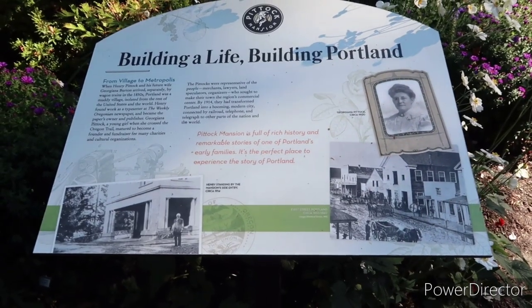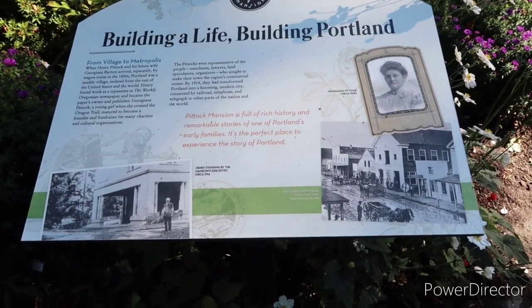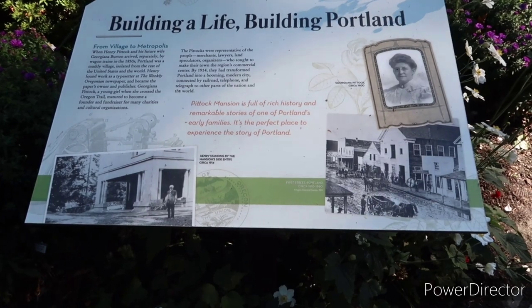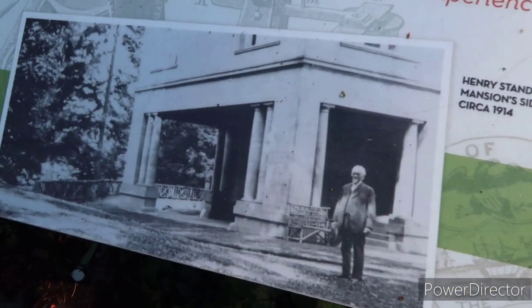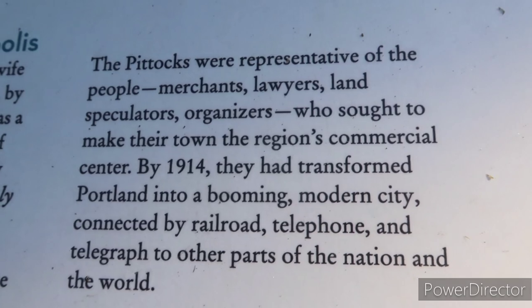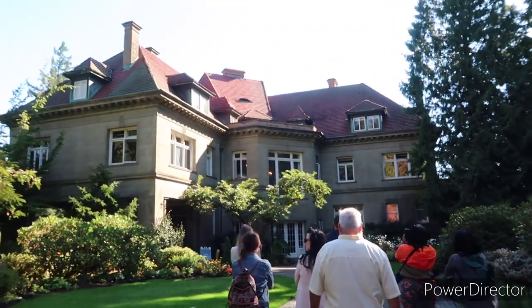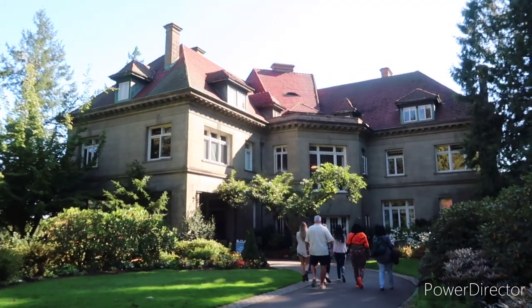Henry Pittock was a newspaper mogul for the Oregonian — he became the very first owner and publisher. He and his future wife Georgiana arrived separately by wagon trains in the 1850s; back then Portland was just a muddy village. They transformed Portland into a blooming modern city connected by railroad, telephone, and telegraph. They actually had amenities in the house no one had seen before, including a vacuum cleaner embedded in the wall, and also lavish showers and other facilities that were completely novel.